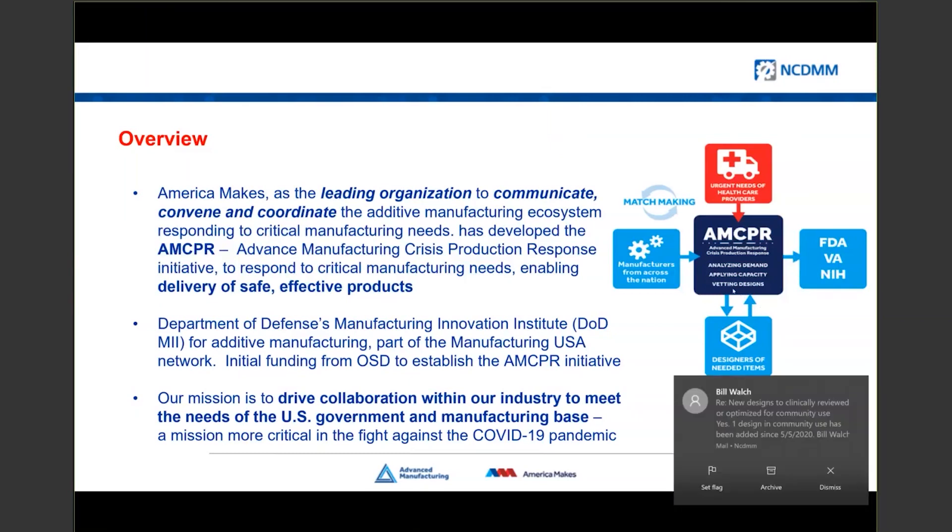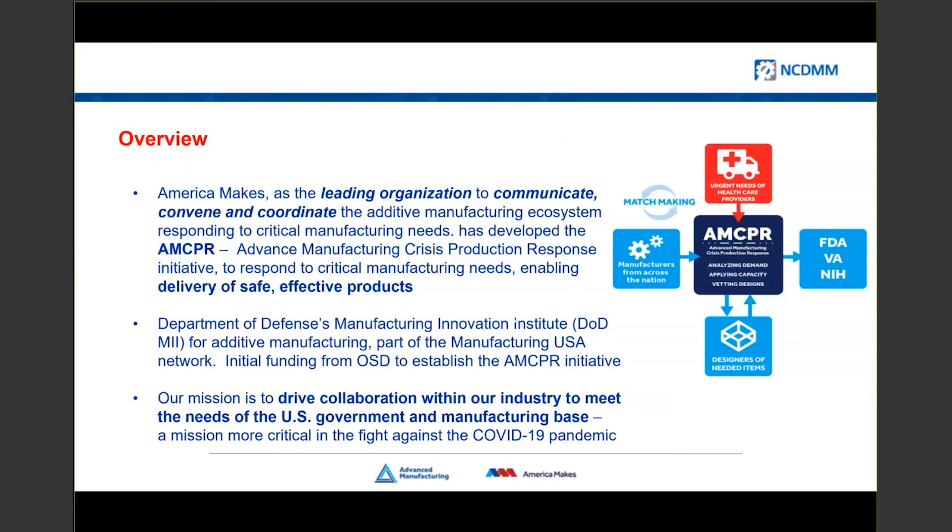One of the things we did to support that was pull together and reach out to some of the folks we've worked with in the past. We were really focusing on how to do three major things: communicate, convene, and coordinate the additive manufacturing industry. Our response has been characterized as something called Advanced Manufacturing Crisis Production Response, put in place to ensure that safe and effective products are able to be produced by manufacturers who want to contribute and deliver those to the right people at the right time. We are part of a network of 14 Manufacturing USA institutes, each focused on a different advanced manufacturing technology.